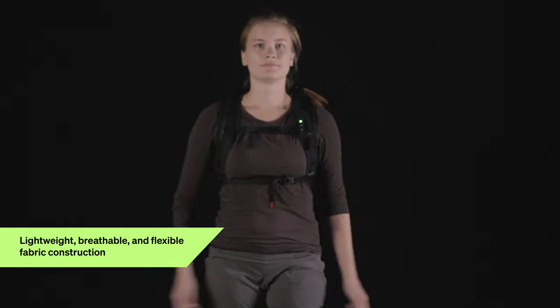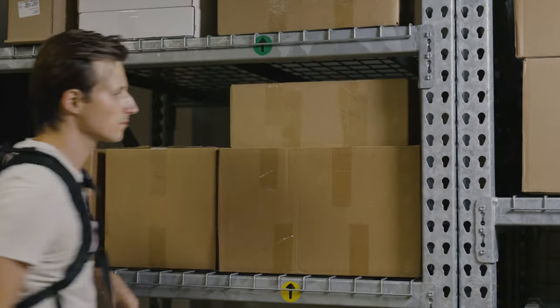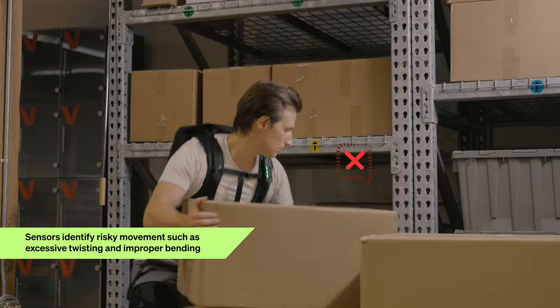The resulting reduction in muscle strain and fatigue dramatically lowers the risk of back injury, leading to improved quality of work and efficiency. The sensors integrated into the suit also collect a range of data, including key motions linked to back injury risk.